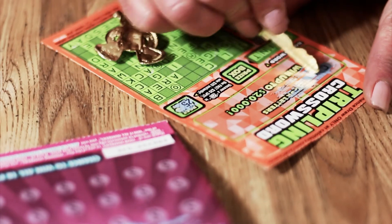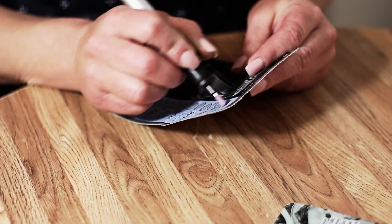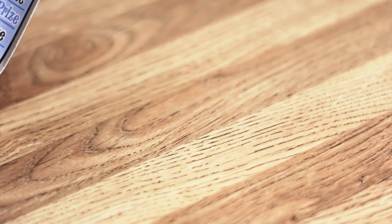Coins, keys, or even my fingernail is a thing of the past. Since I found the Auto Lotto Scratcher to scratch my lotto ticket, it's been awesome. It doesn't even leave a mess. Auto Lotto Scratcher.